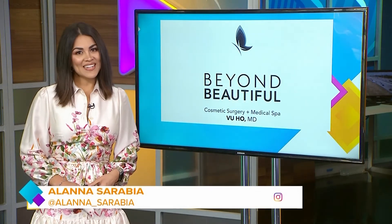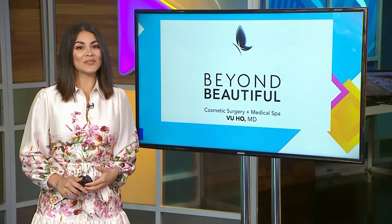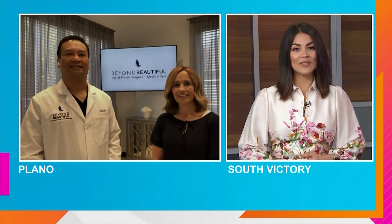Erase laugh lines, sagging skin, and wrinkles with Bella Phil. Dr. Ho with Beyond Beautiful is here with his patient Mary Fox to tell us how it works and why it works so well. Good morning you two. Good morning. Alright Dr. Ho, tell us about Bella Phil — it erases pesky lines, sagging skin, and wrinkles. How does it work?